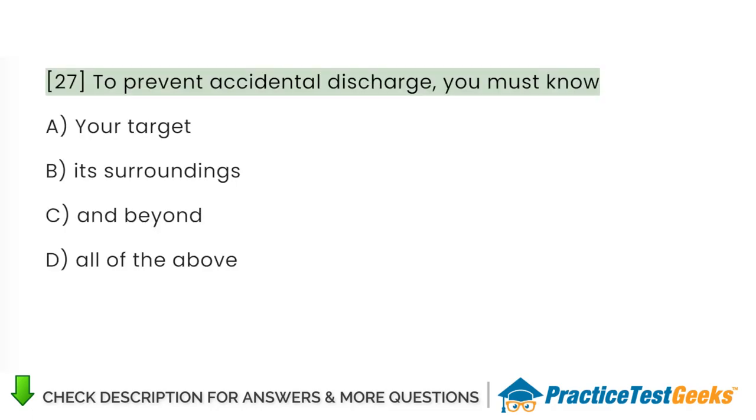To prevent accidental discharge, you must know: A. Your target. B. Its surroundings. C. And beyond. D. All of the above.